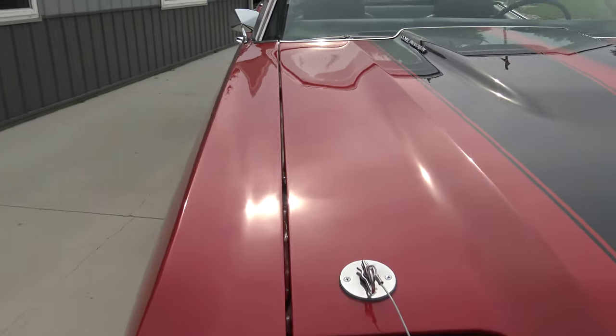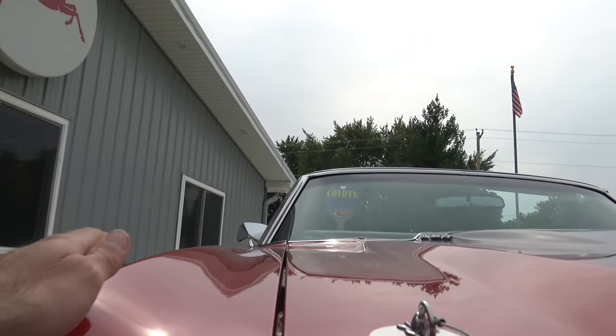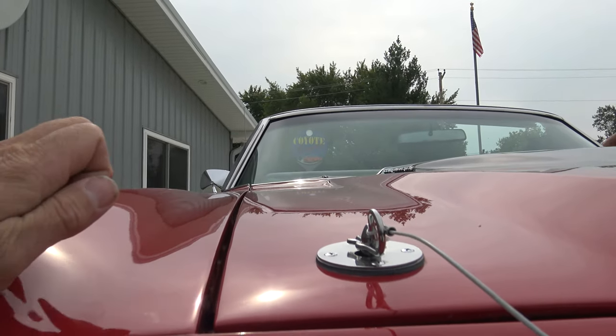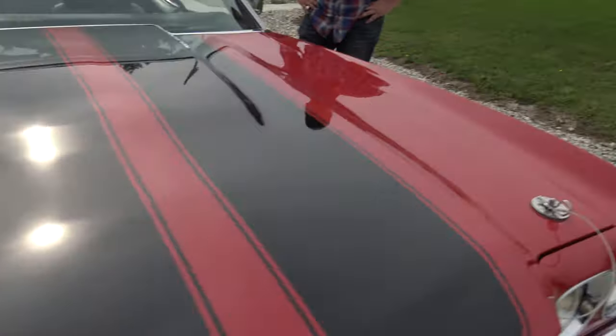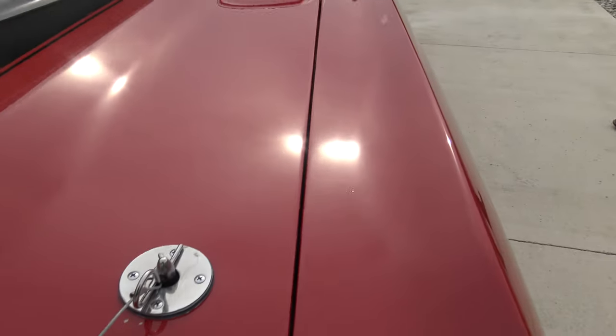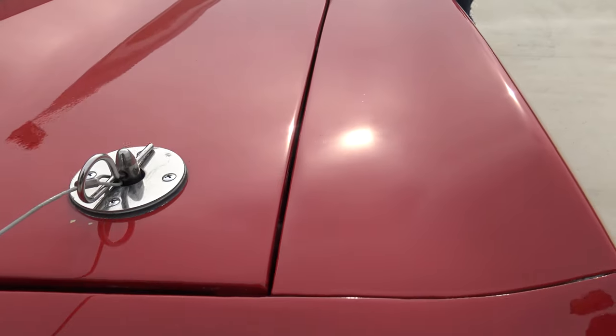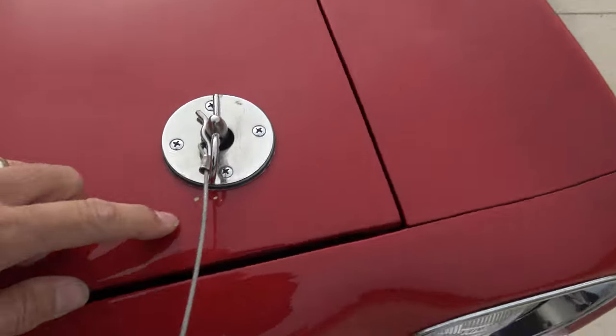As we go to the top of the fender and the top of the hood, it lines up really nicely. The gap is really decent — just a little bit wider in the front than in the back, but not bad at all. On the other side, top of the fender matches up nice to the top of the hood.